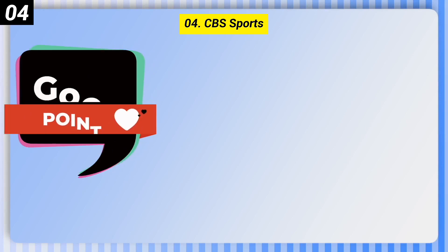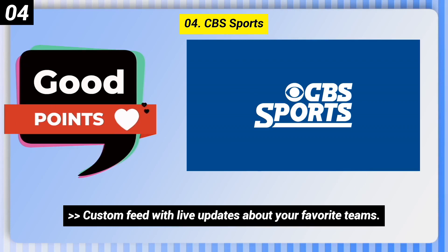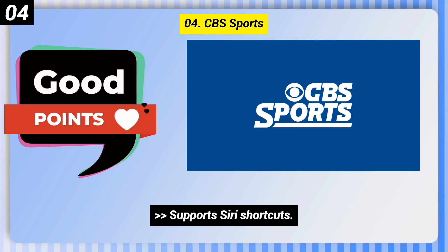Number 4: CBS Sports. Good points include CBS Sports HQ being free, a custom feed with live updates about your favorite teams, and support for Siri shortcuts.